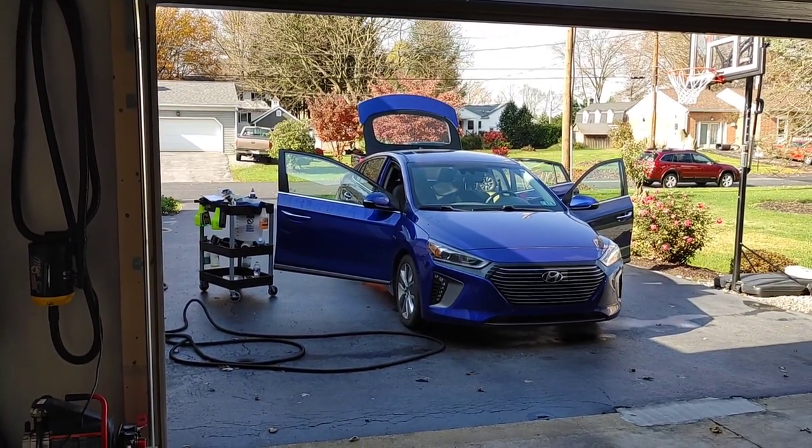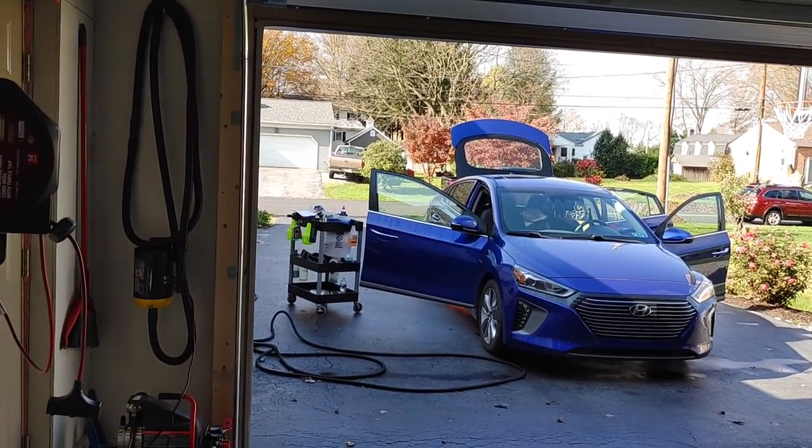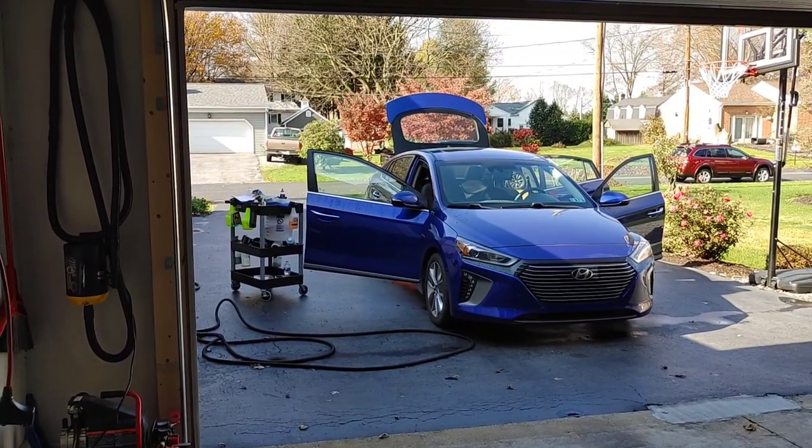It's actually on sale right now on their website. I'm going to put the link down below for any of you that are interested in checking it out. It's a great value. It might be quite an expense, but what you spend on proper drying towels...